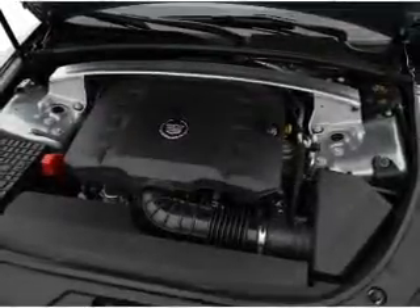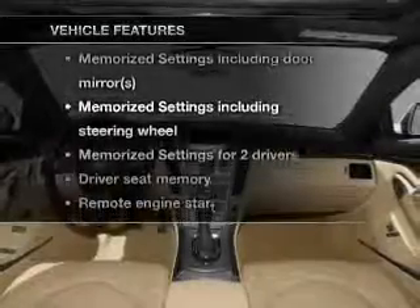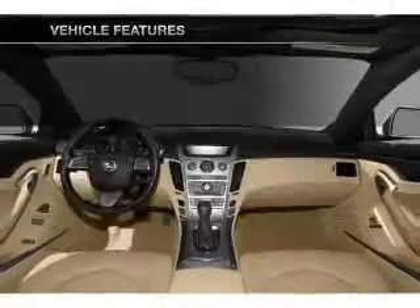Power and reliability are a great combination — this vehicle has both. And with these notable features, you won't want to miss out on the opportunity to own this amazing ride.